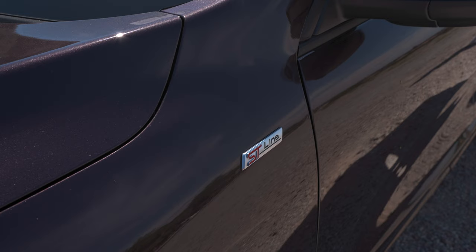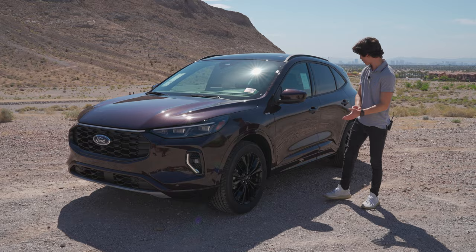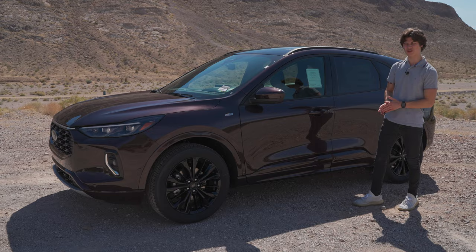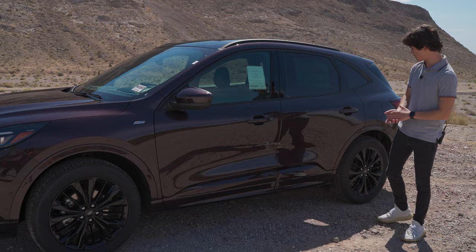You also have your ST-Line badges, but for the most part the side profile looks the same between the ST-Line Elite and all the other ST-Line versions of this car. You do have black window trim; if you get a lower trim you're going to get chrome window trim instead. It looks basically the same on the side of the Escape from 2023 as it did from 2022.